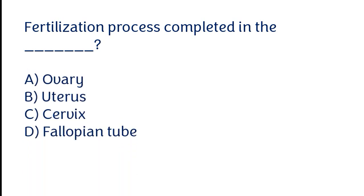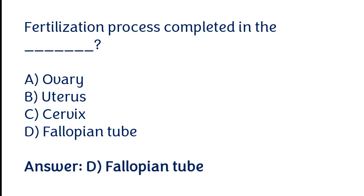Fertilization process is completed in the: ovary, uterus, cervix, fallopian tube. The correct answer is option D. Fertilization process is completed in the fallopian tube.